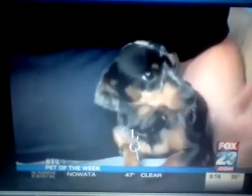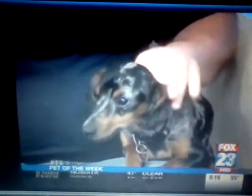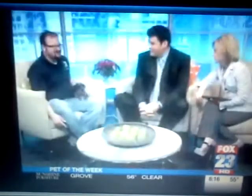How old is she? She's almost a year old — about 8 months, almost 9 months. She's a little nervous for TV, but she's really sweet. This is her first television appearance, so she's a little bit nervous.